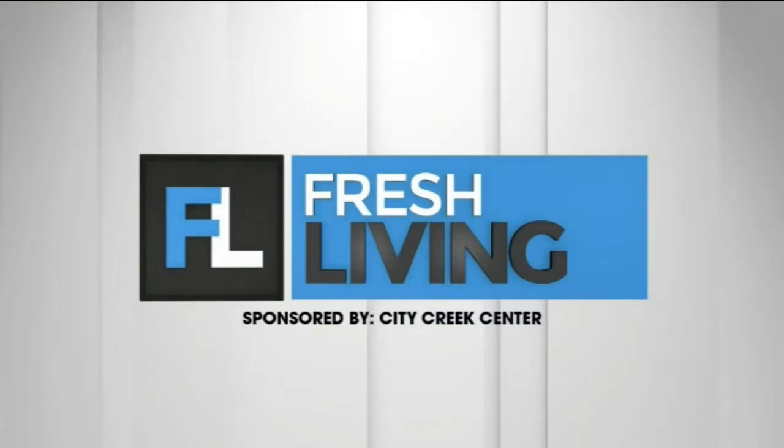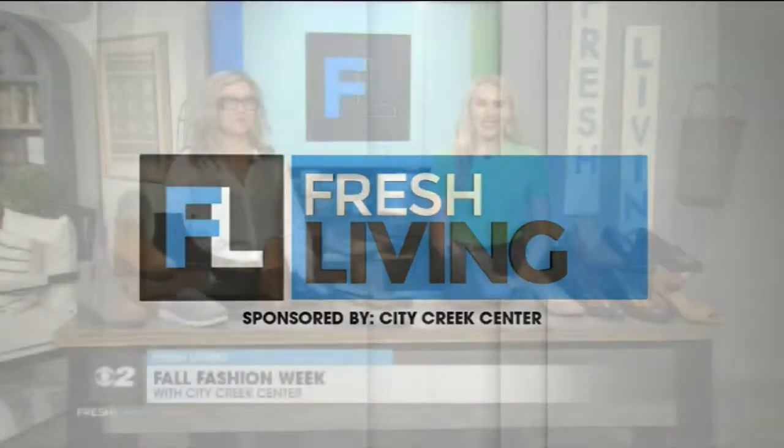The following segment is sponsored by City Creek Center. Get yourself a pair of shoes that are not only fashionable but will change your life one step at a time. Kelly is here to tell us about Bionic shoes. Kelly, welcome to the show.